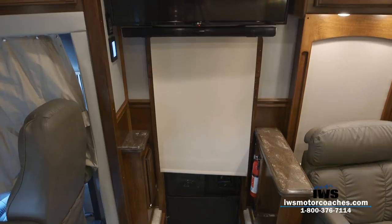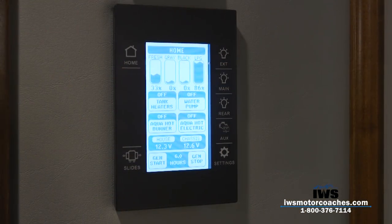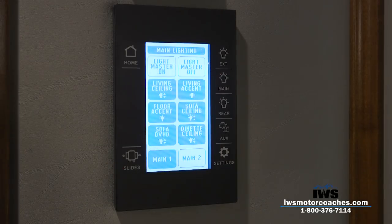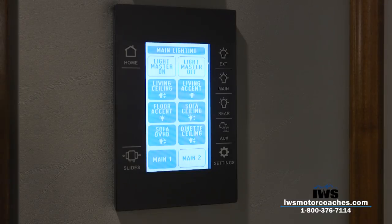Some of the new features for the 2018 model year: Renegade has incorporated a new touchscreen so you can turn your lights on, run the slides in and out, and monitor the fresh tank, gray tank, black tank, and your propane — all from this panel.